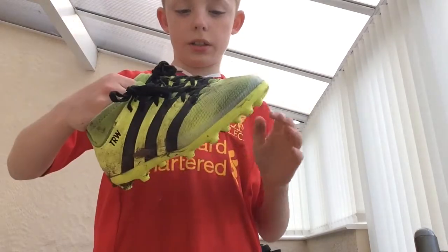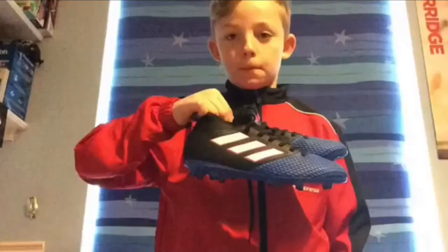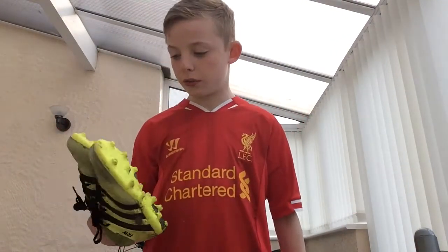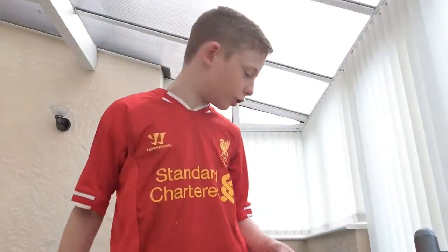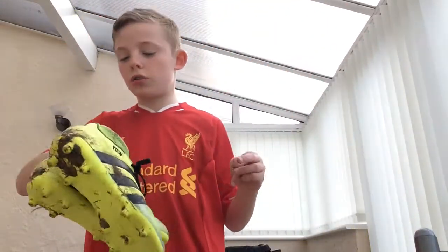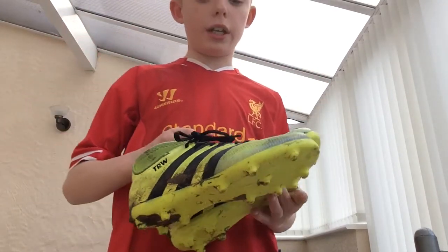Now we're moving on to 3G boots that I wear in 3G. These are my 3G boots, well I wore them until I started wearing them on grass. I'm not going to show you my blue ones because I've done a video on that - I'll just put a picture on the screen. These boots I wear a lot in training and 3G, because I play a lot of 3G now. Look what came out of these boots just then! It's got my initials on as well, so that's good. I really like these boots - they were very comfortable and kind of soft.